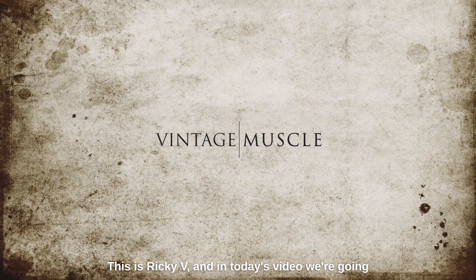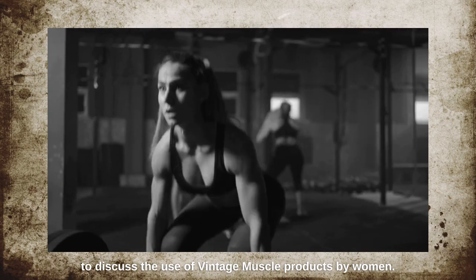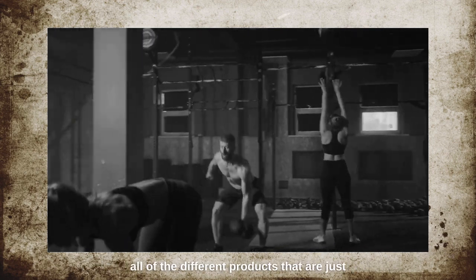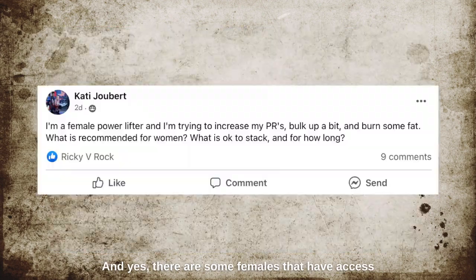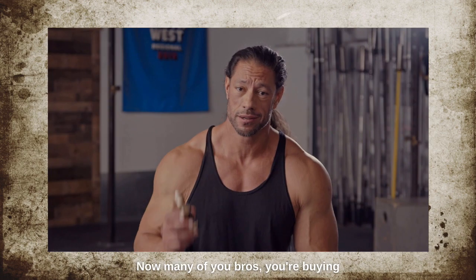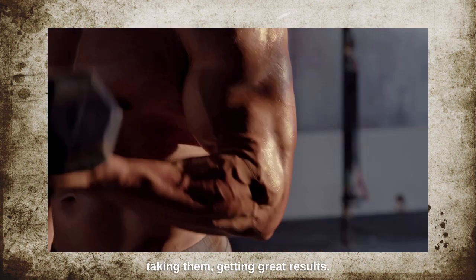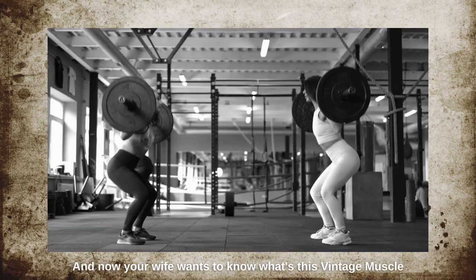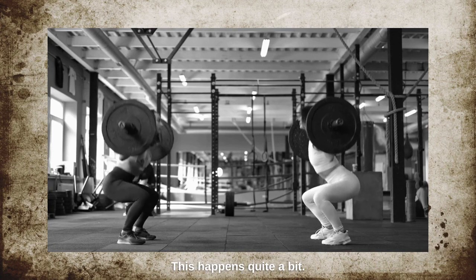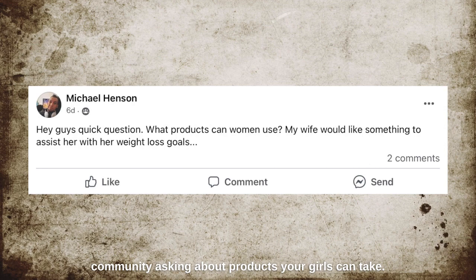Hey, what's up guys, this is Ricky V, and in today's video we're going to discuss the use of Vintage Muscle products by women. I'm going to tell you all of the different products that are fine and okay for women to use. There are some females in the Vintage Muscle community asking questions and actively looking for products for themselves. Many of you bros are buying Vintage Muscle products, taking them, getting great results, and now your wife wants to know what it's all about. In this video I'm going to tell you about all the products your girl can actually take.